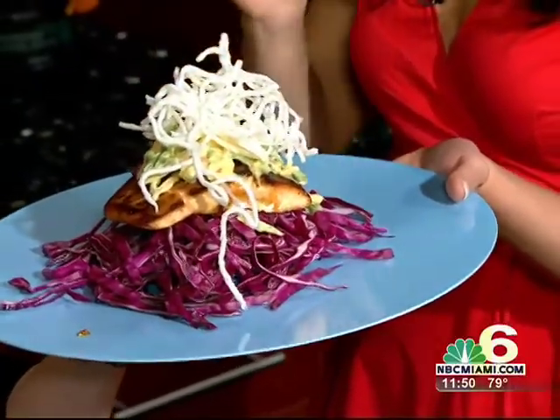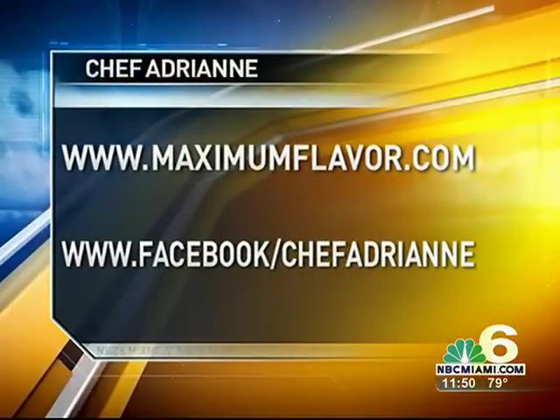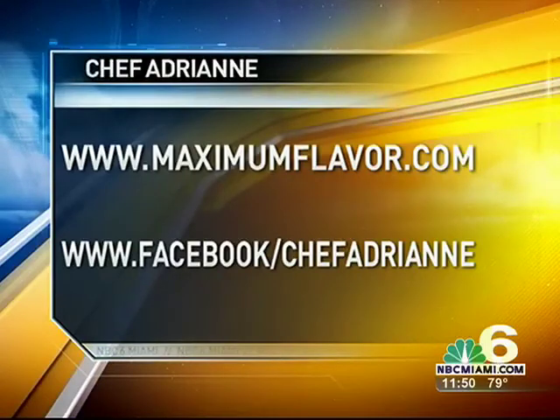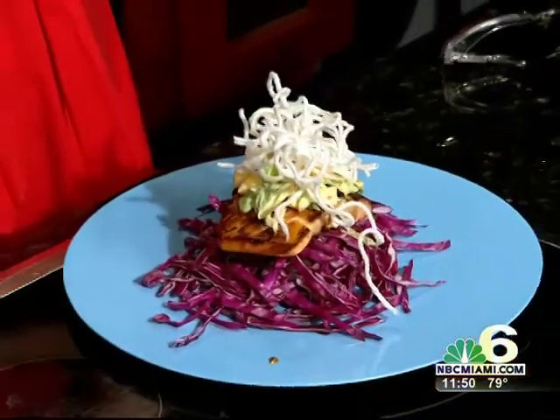Maximum flavor — come and get it! Hey, you're on Facebook, so if anybody has any questions for you, Facebook Chef Adrian, or come to the restaurant and taste it for yourself. Chef Adrian's is really easy to get to, so just look it up. Check out maximumflavor.com and facebook.com/chefAdrian — become a friend today!